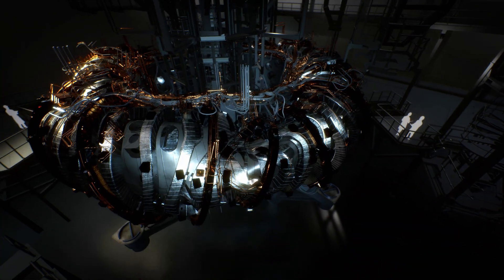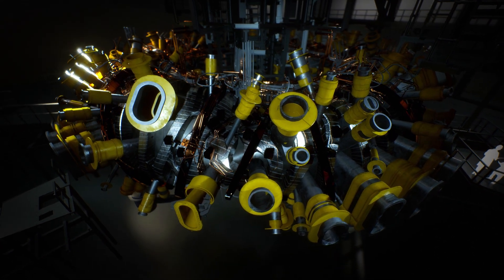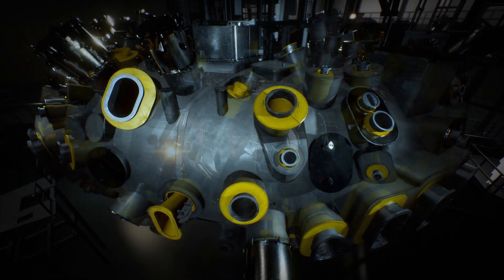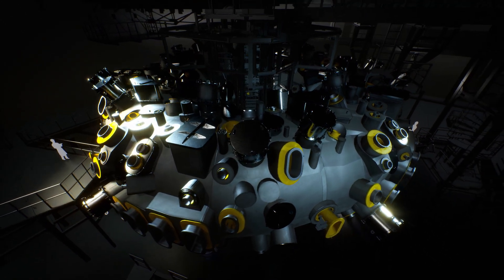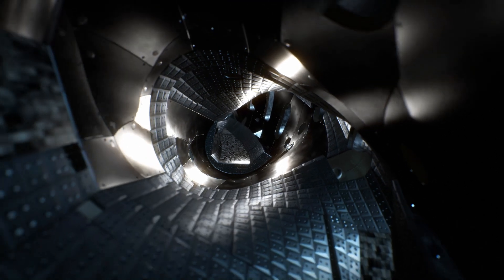In the remaining openings, measuring devices are placed with which the researchers monitor and control the plasma. The outer vessel encloses the complex interior, of which almost nothing is now visible. Inside the vessel, a vacuum is created.